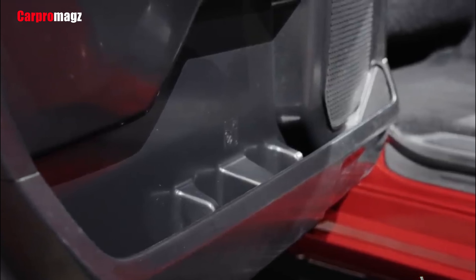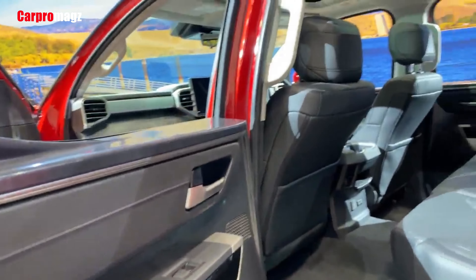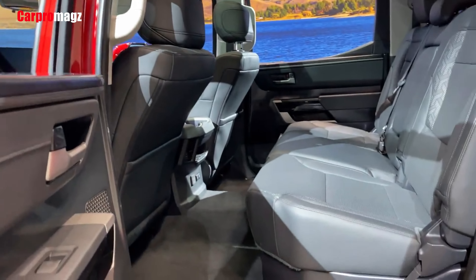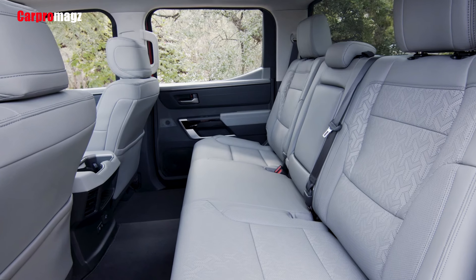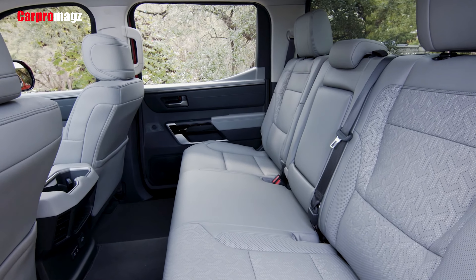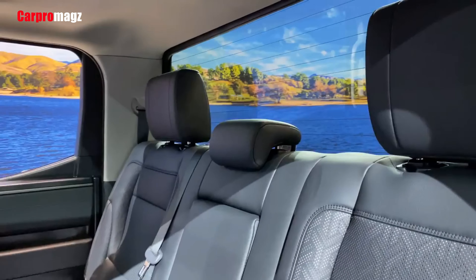The redesigned console limits knee width a tad more than in the prior generation, but the berth should still be wide enough for larger drivers. Ditto for the Tundra's wide, flat seats. Backseat knee clearance is workable in the double cab and generous in the CrewMax, with good headroom and cushion height regardless.